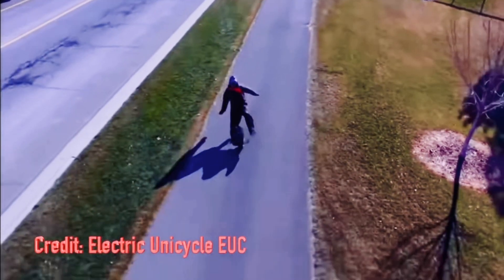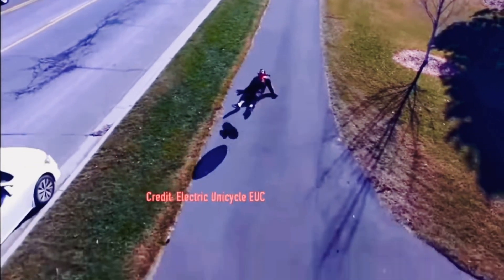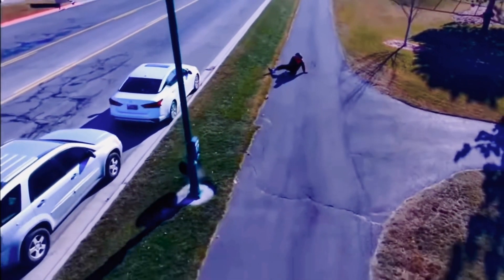This is not me by the way on this clip. That's when I decided I needed to change my riding style to prevent these deadly wobbles. So what exactly causes them?